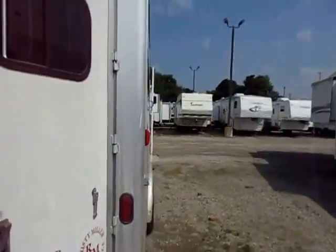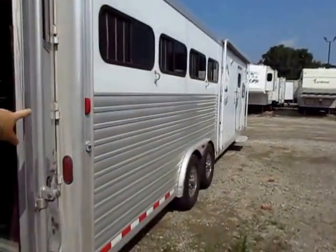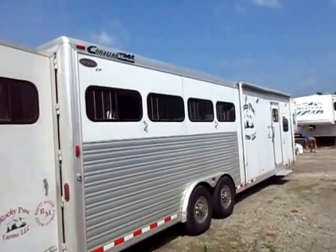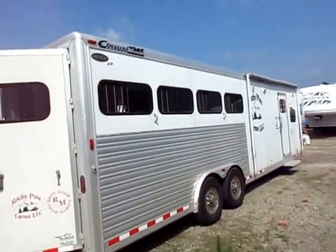The windows on the rump side here are all open for ventilation. And you've got your patio awning there in front of the living area — about a 12-foot awning on that.